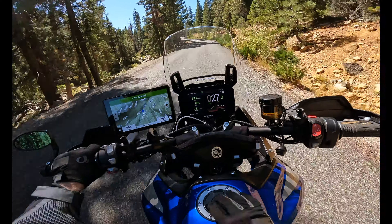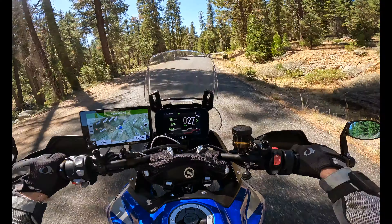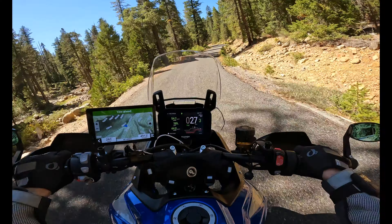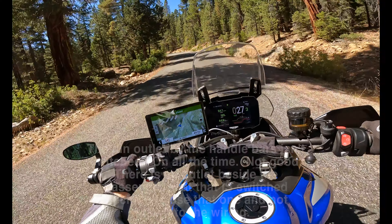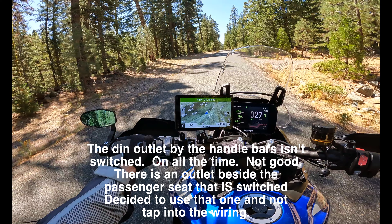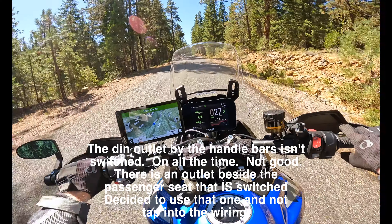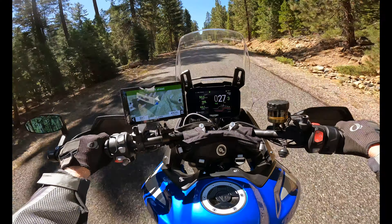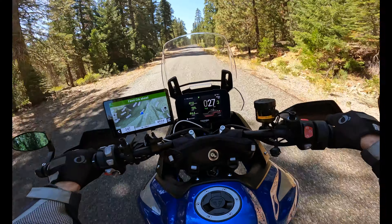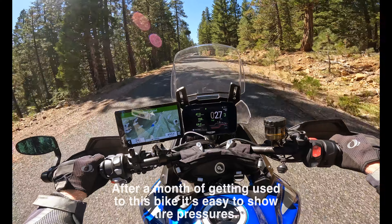I put my Garmin Zumo XT2 on the handlebars — that's probably where I'll keep it most of the time. Currently I've got it plugged into the DIN outlet that the Tiger has, with an adapter. That's probably not my long-term solution; I'll probably try to wire it into the bike's wiring at some point, but there's just no time to do that. Triumph uses a CAN bus network system to connect up all the peripherals, which reduces the wiring, and it's not a good idea to just splice into the wiring for something like a Zumo. The safest for me is just to use the switched DIN port on the back.